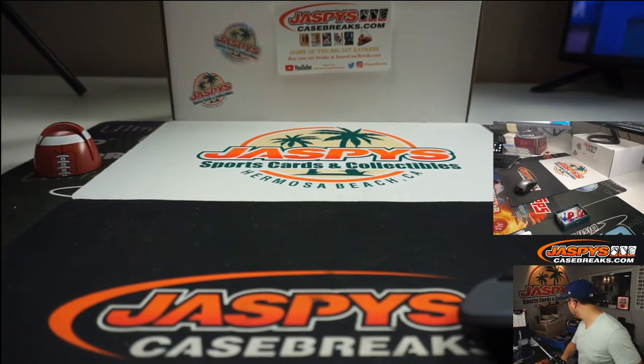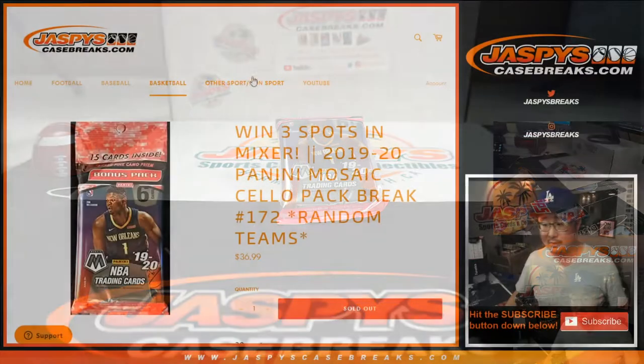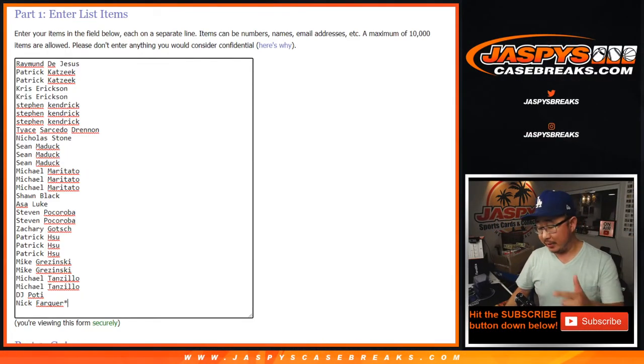I don't have a cello pack. Wait for it. Eeny, meeny, miny, moe. Catch a tiger by a toe. This is the one right here. That's the one, folks. That's 172 — the last cello pack to unlock that basketball mixer, which is coming up with Nick after this.